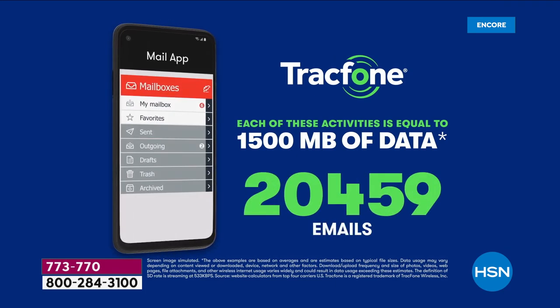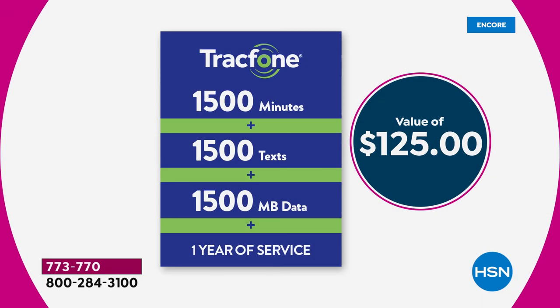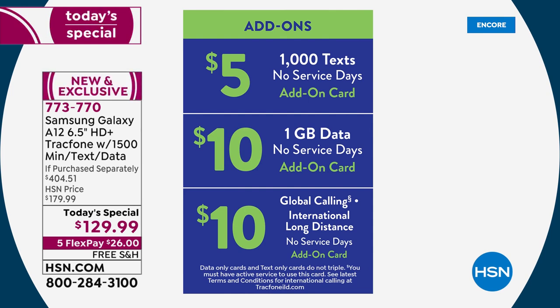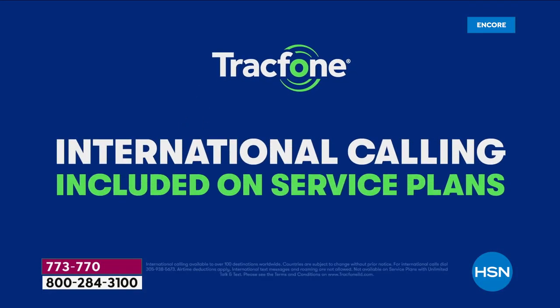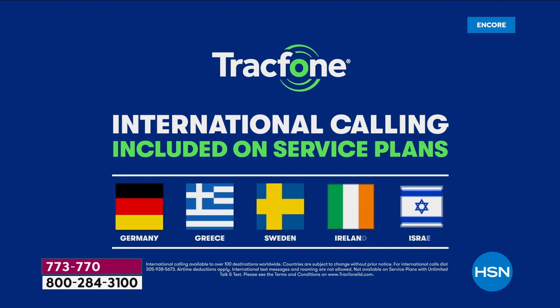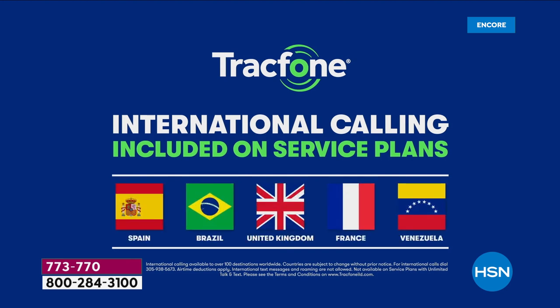You're getting 1,500 minutes of talk time, 1,500 texts, and 1,500 megabytes of data — equivalent to up to 40 hours of GPS navigation. Not all phones have official GPS navigation — this does. If you use more texts than minutes, you can add them à la carte. You still don't need a credit check, you still keep your same phone number. Even for international calls, your 1,500 minutes still count — making this $125 value worth well over $125 if you're calling internationally.